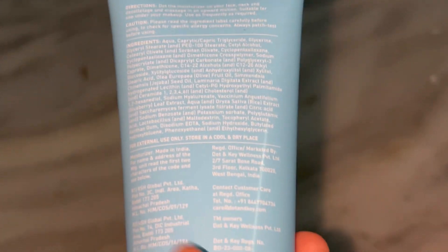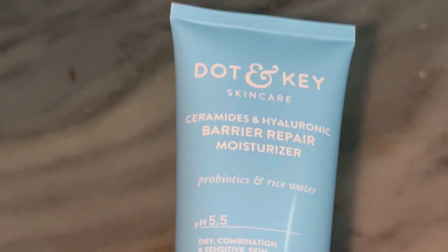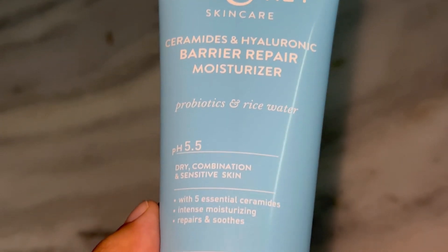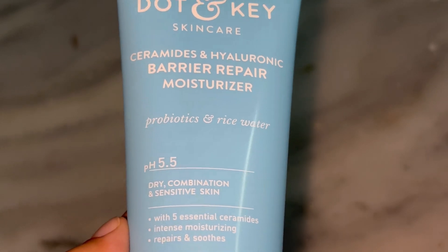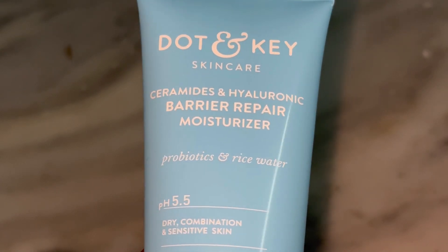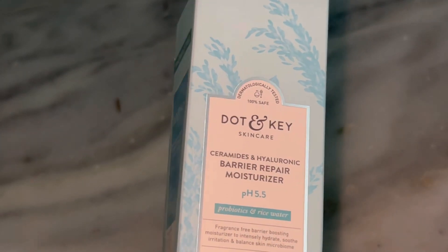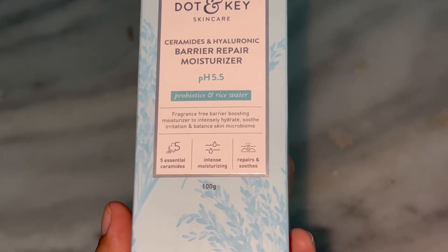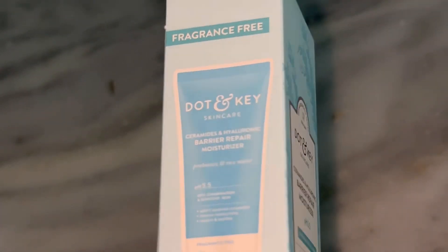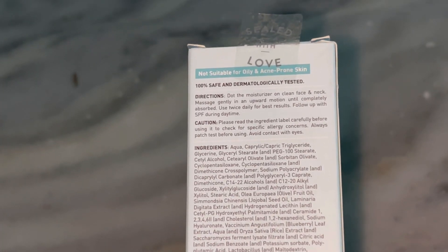Now let's dive into the key ingredients because that's where the magic happens. The star ingredients here are ceramides — there are three types of ceramides in this moisturizer. For those of you who are not familiar, ceramides are basically the glue that holds your skin cells together and they are crucial for a healthy, functional skin barrier. If your skin barrier is damaged, ceramides can help repair it, locking in moisture and protecting your skin from pollution or harsh weather. Next up we have hyaluronic acid, which is amazing for hydration — it's known for drawing moisture into the skin and keeping it there, which helps your skin look plump and feel super soft.